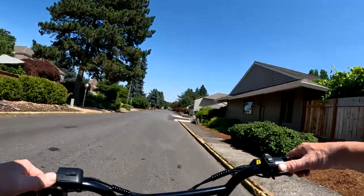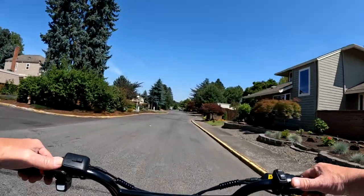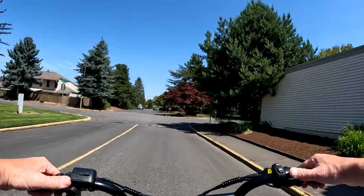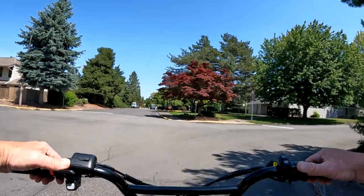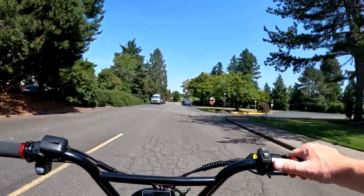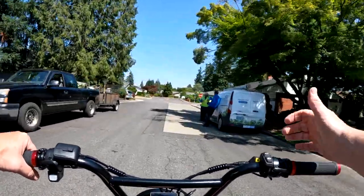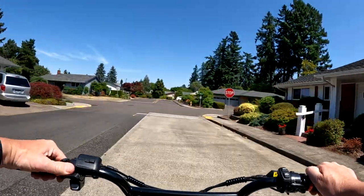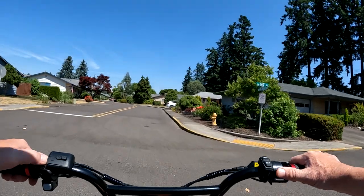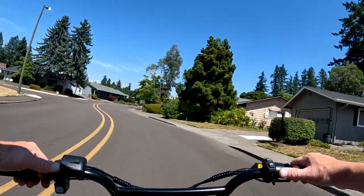It does have full suspension and hydraulic brakes. The seat height is 32 inches, pretty similar to the Grizzly. The controller is a 48 volt 40 amp controller — on the Grizzly it's around 30 to 33 amps, so this is a bit more, though it's only 48 volt. It comes with a 48 volt 3 amp charger and has seven levels of pedal assist via cadence assist.